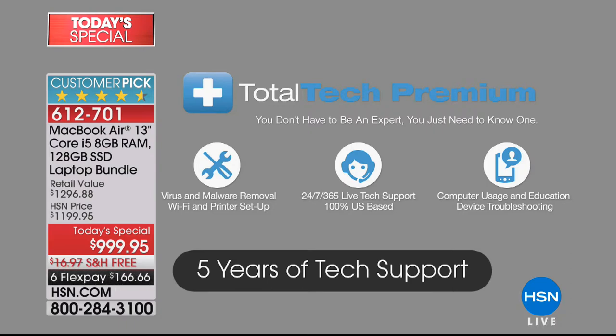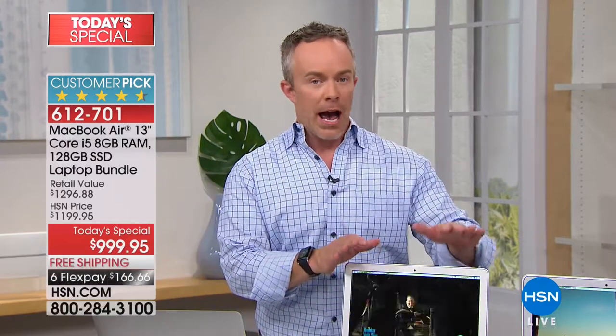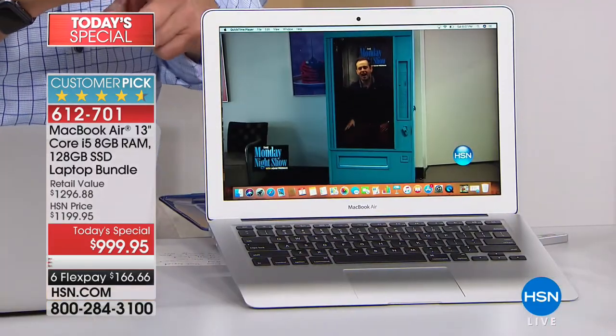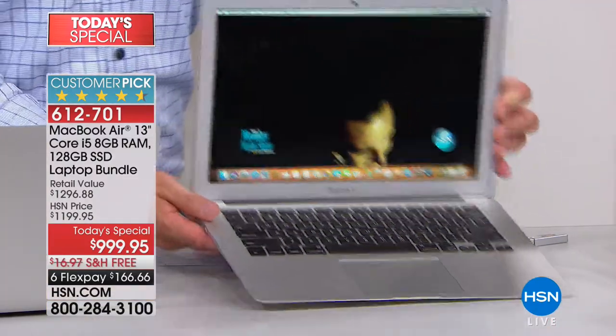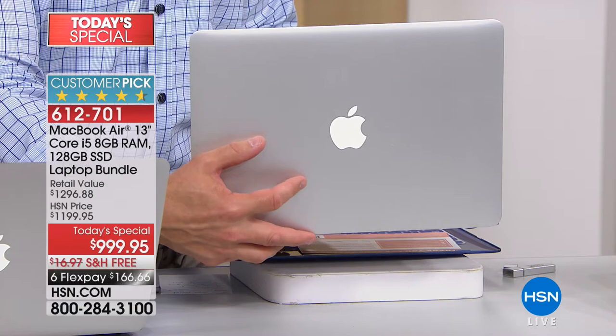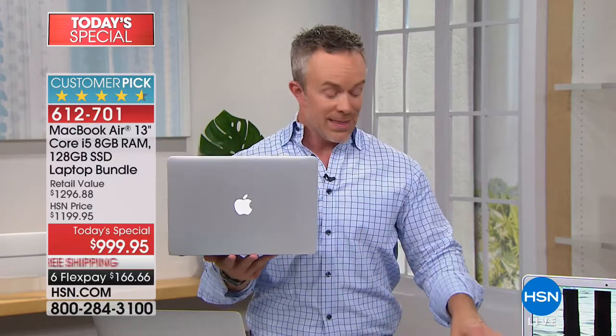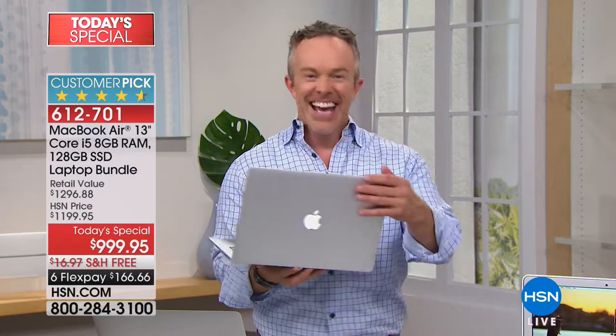A lot of us have worries about migrating from the PC world. I was a PC user with all my documents and photos — would it work? Guess what, Apple has a migration helper. You can take this to any Apple store. Even though you're picking up at HSN, Apple is going to stand by this purchase. You have Apple customer care as well as the five years of tech support. Think about this — you're giving it to the high school graduate, and they'll use it through high school and into college. It's five years of support.